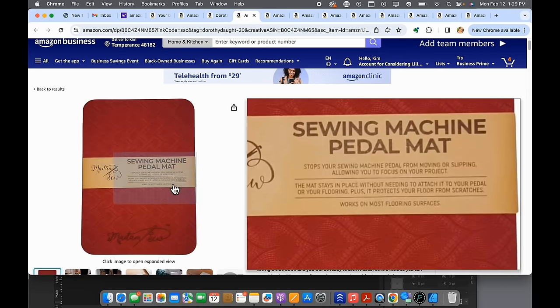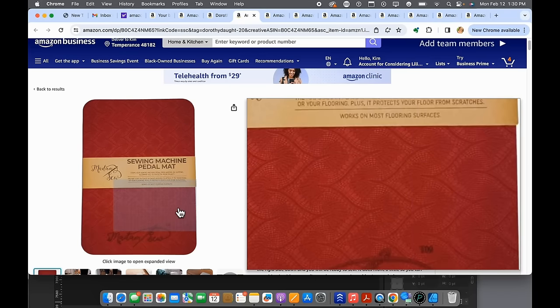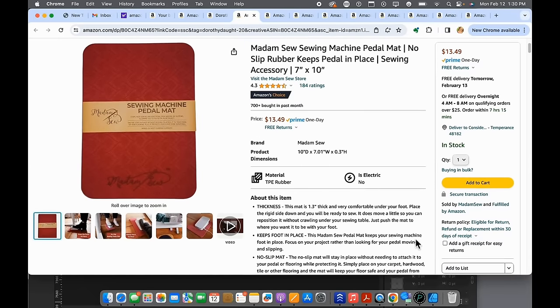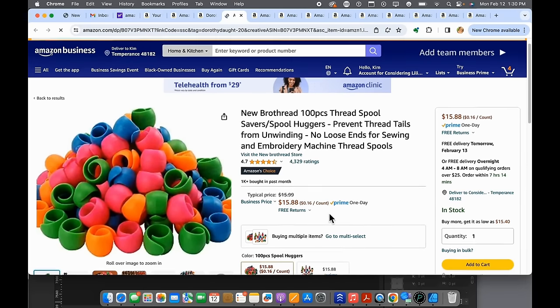Number eight is a pedal mat. This goes on the floor and keeps your sewing pedal from sliding everywhere, which is really great. I have one under my foot pedal and it really saves the crawling across the floor as you're sewing. It solves a huge problem that we all have from time to time.